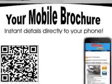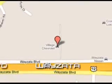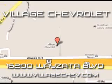Enjoy the drive and have peace of mind in this 09 BMW 3 Series. See us at Village Chevrolet today. Come see us at 16200 Wiseau Boulevard. Check us out at VillageChev.com.